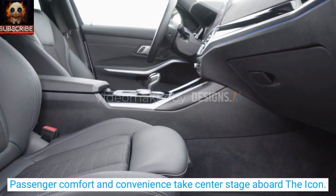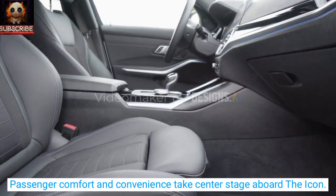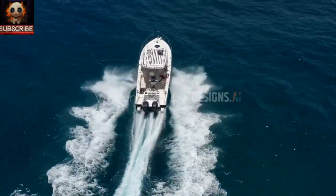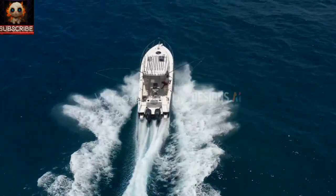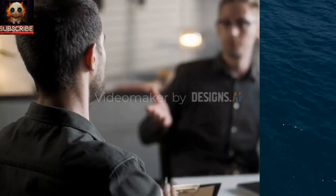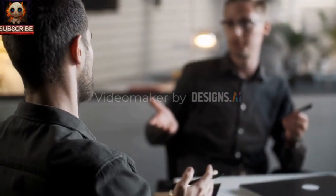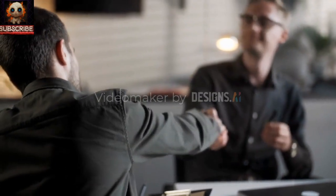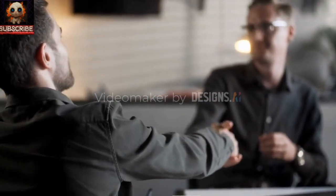Passenger comfort and convenience take center stage aboard the Icon. The boat features 360-degree rotating seats, offering seamless access to essential functions and controls. Passengers can effortlessly adjust their positions to foster communication and interaction, turning the Icon into a dynamic and sociable gathering space.